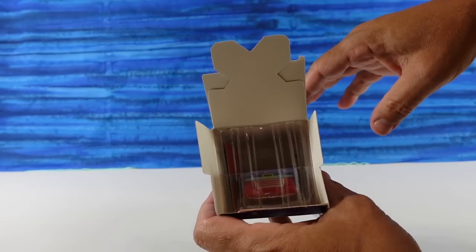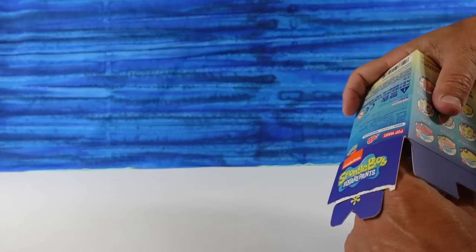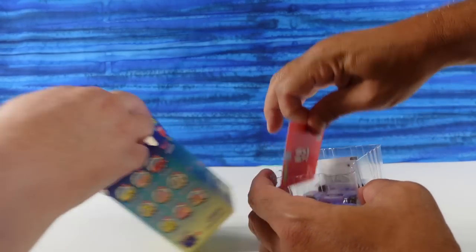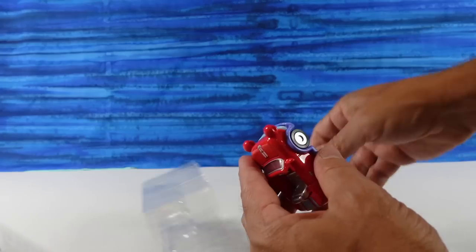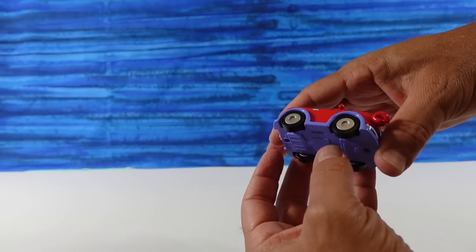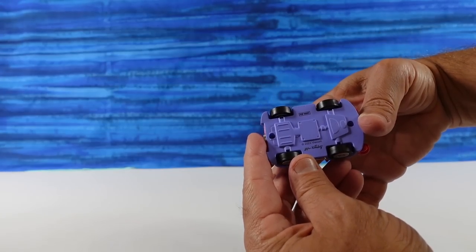I might have somebody red right off the bat! These are not blind bags inside the box - I did not know that. It's the first time I've ever opened them, but this is awesome. It looks like nothing to assemble, no accessories. These are like die cast cars with little rolling wheels.